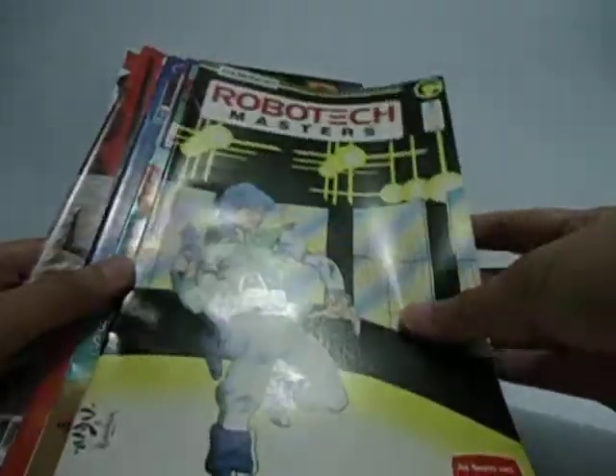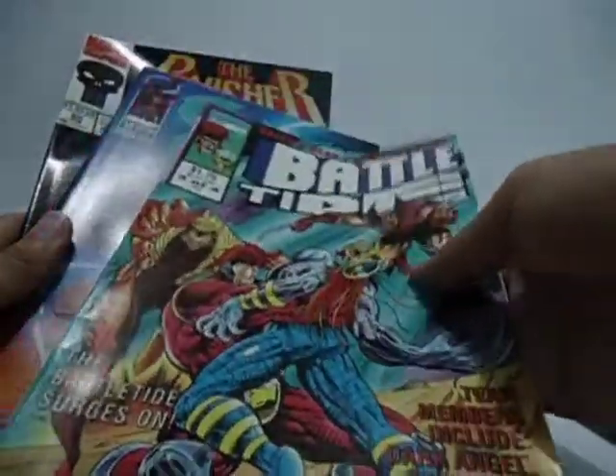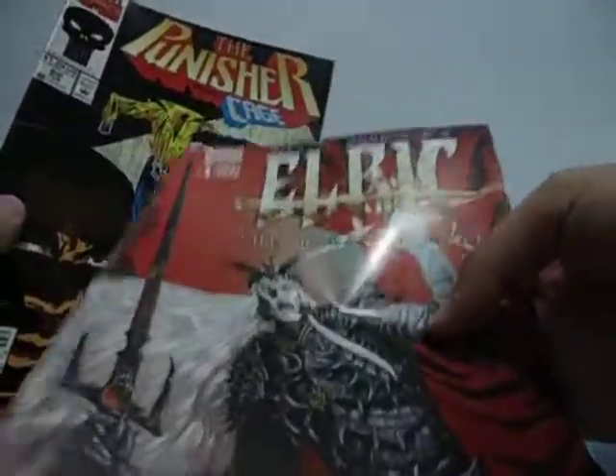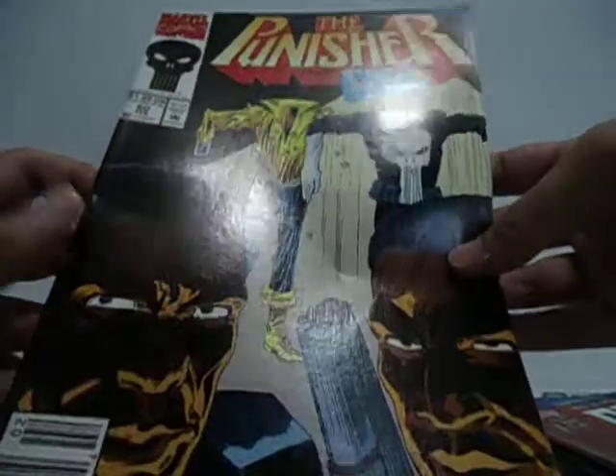This Robotech. I don't know what this is. Battle Tide. Death's Head. Wolverine and Sabertooth. Spawn number 25 — I really like this one. Elric — I don't know what this is, but it's issue number one, so that's nice. The Punisher and Cage.